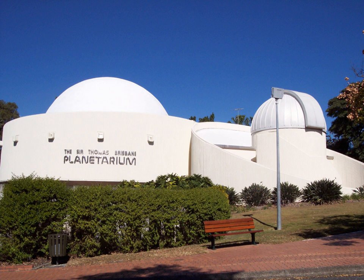The original Zeiss star projector was removed from the Cosmic Skydome during the upgrade in 2010 and was placed on display in the foyer in early 2012. A replacement optical star projector by O'Hira Tech was installed in the Cosmic Skydome in early 2013.